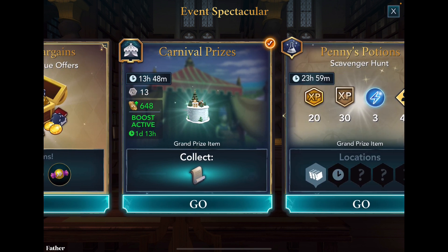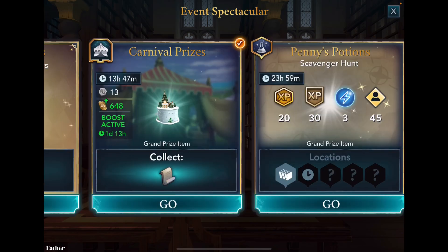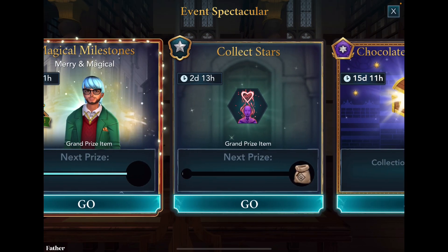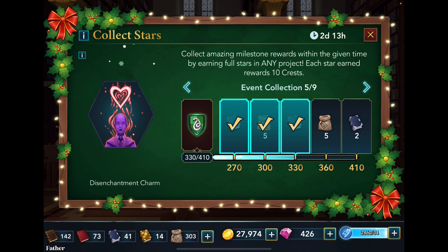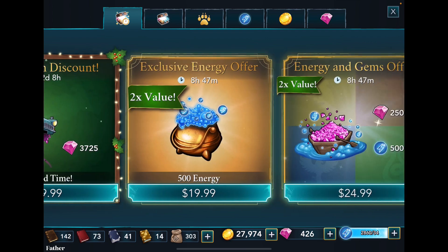The carnival prices are still active. I have 648 tickets, and it ends in thirteen hours forty-eight minutes — probably around five PM tomorrow. I should have enough time to come back and collect stars. There's nothing particularly new here either.